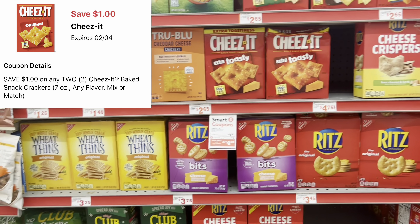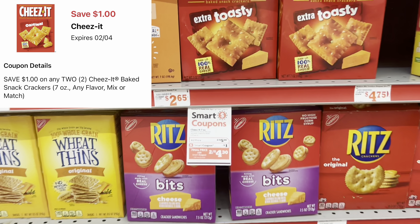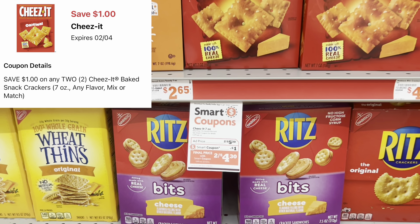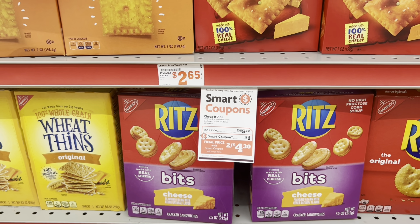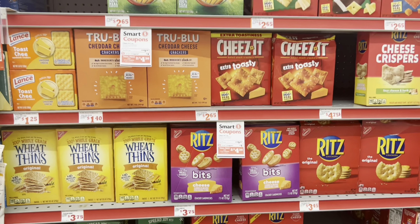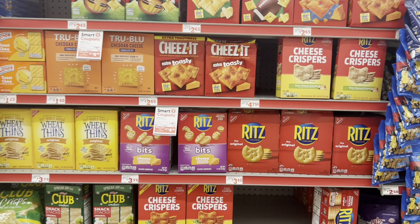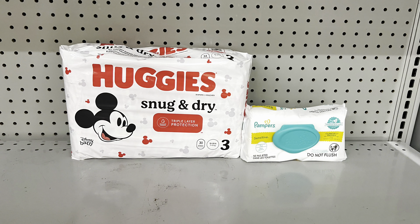If you need cheese, we have a one-dollars-off-two digital for Cheez-Its, which end up being two for $5.30 or about $2.65 each. It looks like it includes several flavors, so cater it to your need.